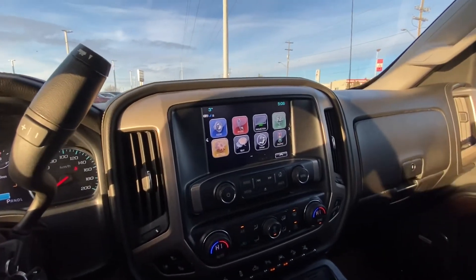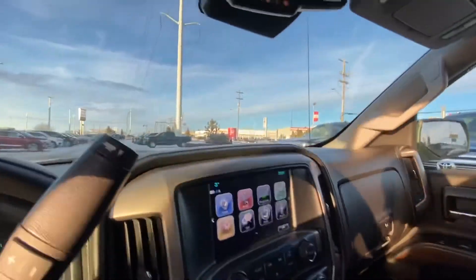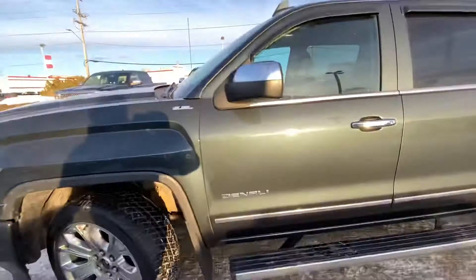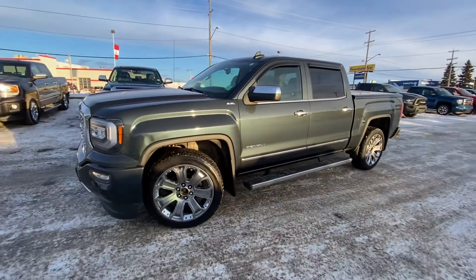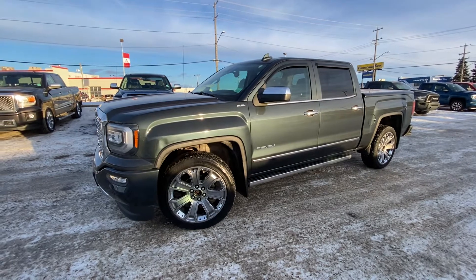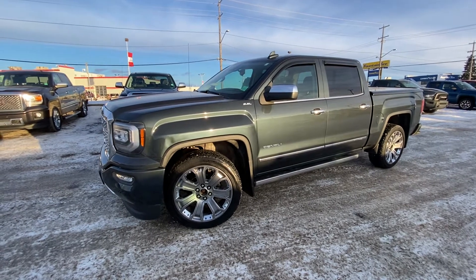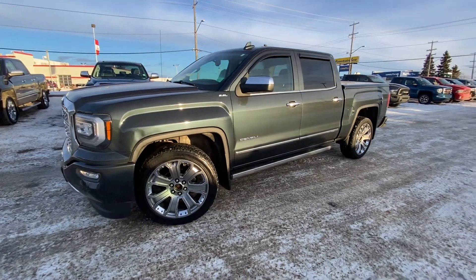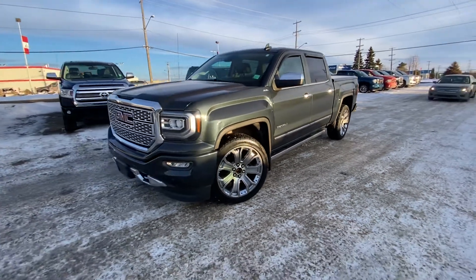Also dual climate control. If you have any questions, please feel free to give me a call at 780-435-4000, or reach me directly on my cell at 647-274-1296. Once again, my name is Azzy from Capital GMC Buick in Edmonton — thank you and have a great day.